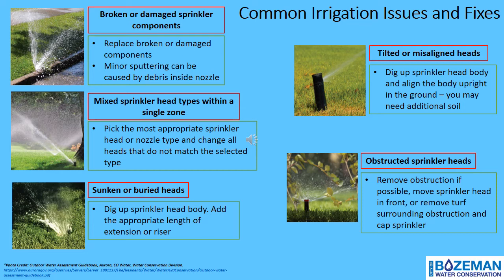For broken or damaged sprinkler components, replace the broken or damaged parts. Minor sputtering may be caused by debris inside the nozzle — the nozzle can be removed and rinsed with water. For mixed sprinkler head types within a single zone, pick the most appropriate head or nozzle type and change all heads that don't match. For sunken or buried heads, dig up the sprinkler head body and add an appropriate extension or riser. Tilted or misaligned heads can be fixed by digging up the body and aligning it upright, adding soil for support if needed. Obstructed heads can be fixed by removing the obstruction, moving the sprinkler head, or removing surrounding turf and capping that head off.